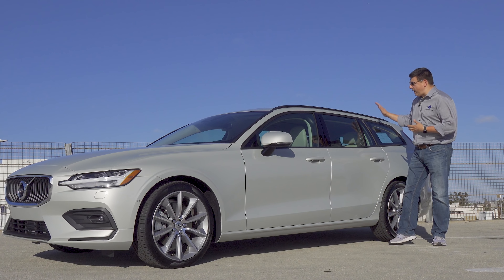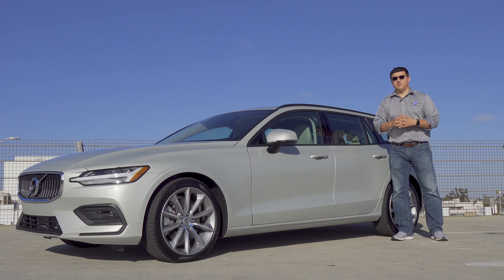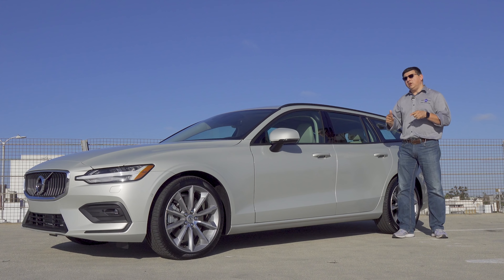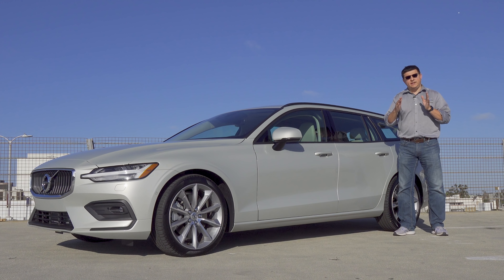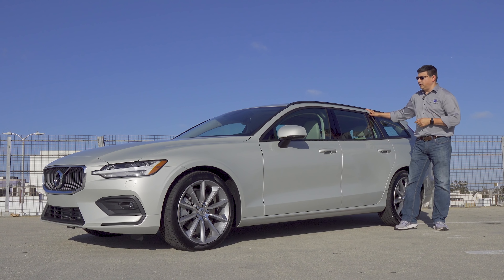Since this is basically just the wagon version of the Volvo S60 sedan — the video that you probably watched very recently on our channel — we're going to go about this video a little bit differently. We're going to try and condense it down to just the differences between the sedan and the wagon.